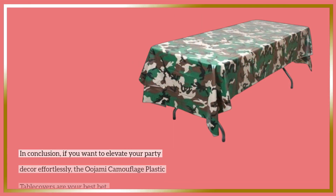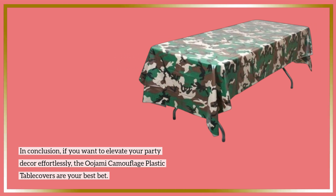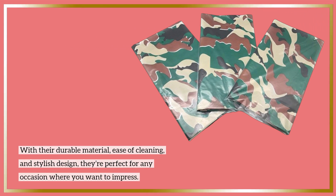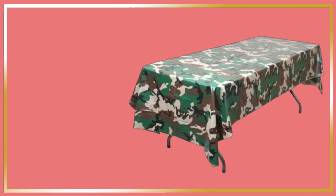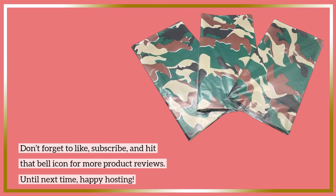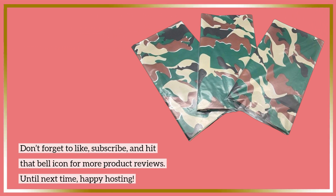In conclusion, if you want to elevate your party decor effortlessly, the Ujami Camouflage Plastic Table Covers are your best bet. With their durable material, ease of cleaning, and stylish design, they're perfect for any occasion where you want to impress. So why not grab a pack today and get ready for your next adventure? Thank you for tuning in to Product Critique. Don't forget to like, subscribe, and hit that bell icon for more product reviews. Until next time, happy hosting!